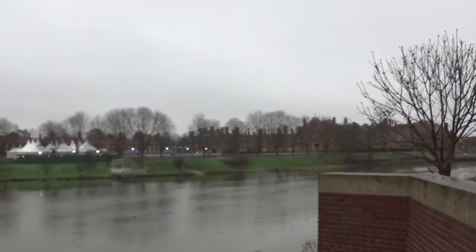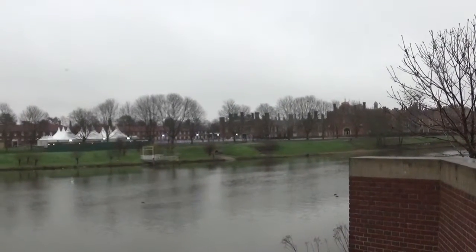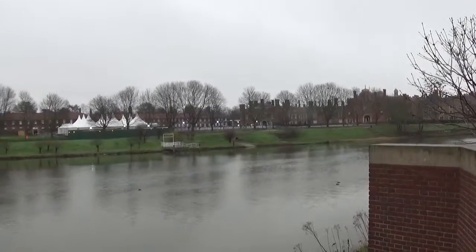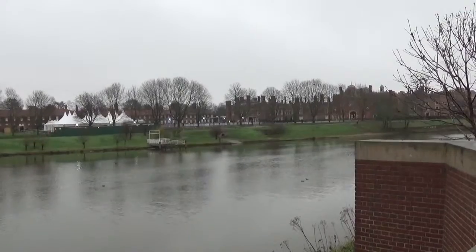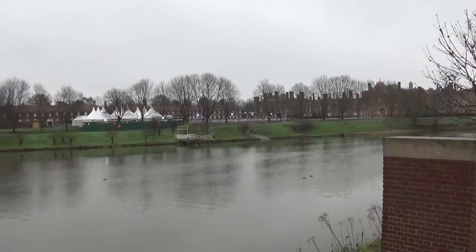Here we are, brought you somewhere new today. This is Sunday the 13th. As I said, been meaning to come here because we've got that pass thing now that gets me into all the royal palaces, apart from Buckingham Palace apparently — that's a shame. Would have gone to have a cup of tea with Liz! Anyway, we are now at Hampton Court Palace, guys.